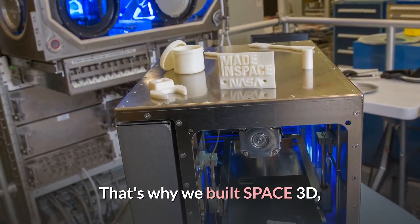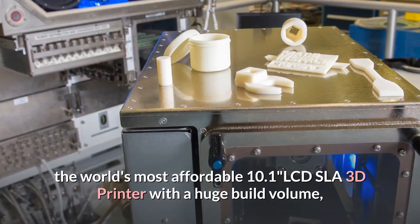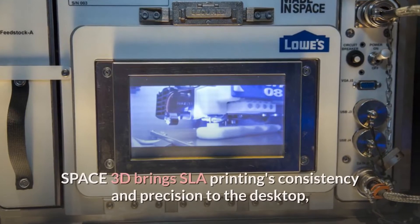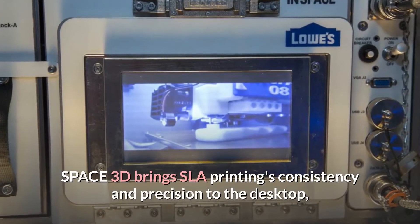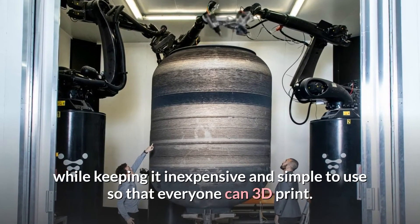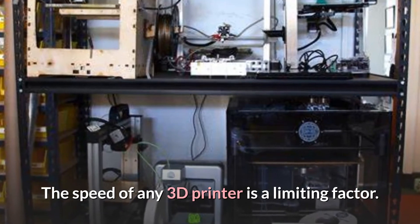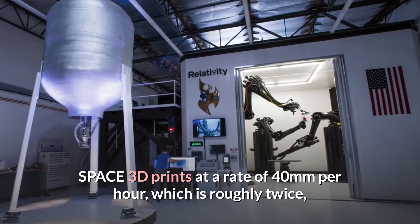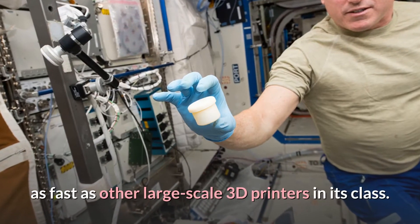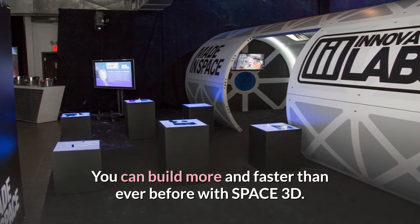That's why we built Space 3D — the world's most affordable 10.1" LCD SLA 3D printer with a huge build volume, quick printing speed, and ultra-high resolution. Space 3D brings SLA printing's consistency and precision to the desktop, while keeping it inexpensive and simple to use so that everyone can 3D print. Space 3D prints at a rate of 40mm per hour, which is roughly twice as fast as other large-scale 3D printers in its class.